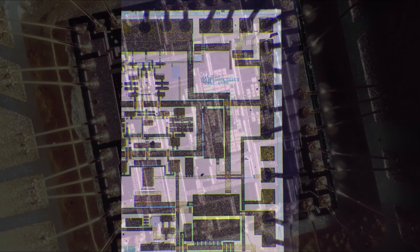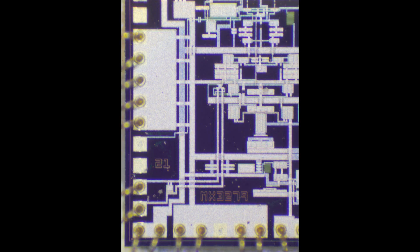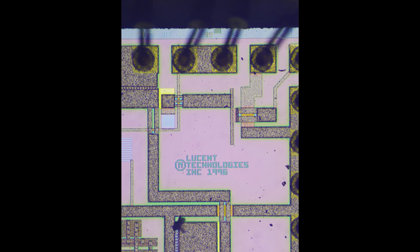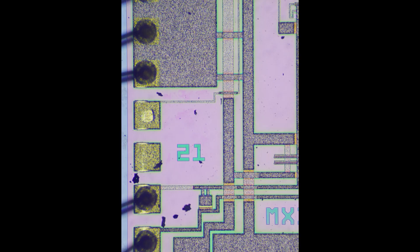Getting a little closer here, we can start to see some of the structure. Looks like there's a different part number on here — MX32, maybe 79? Those are dark field microscope pictures, and here are some bright field microscope pictures.